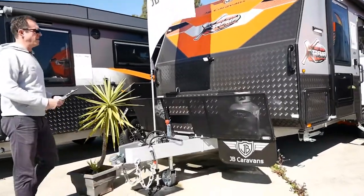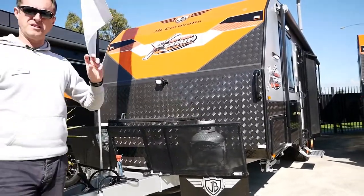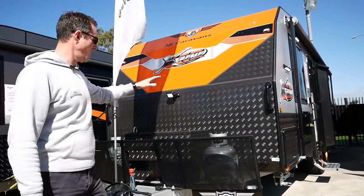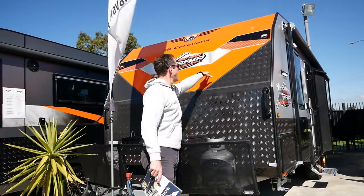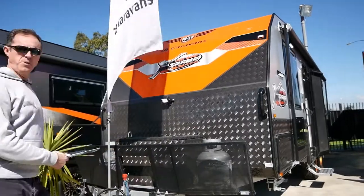The Dirt Road Extreme — the orange Alucomp that you see on the front determines the Dirt Road Extreme range. In JB, they all have a different colour decal. You can change the Alucomp colour on the front if you don't want the orange — you can have a choice of greys. But the decal will stay the same, so that's just a little bit of a point of difference.